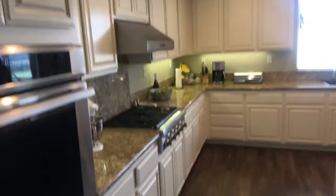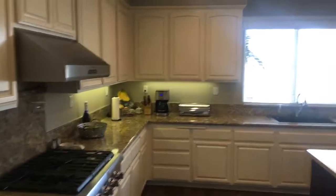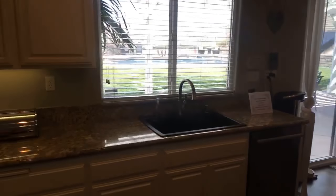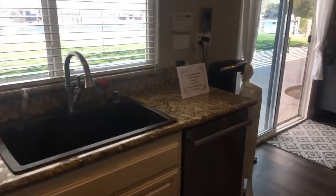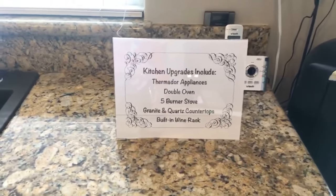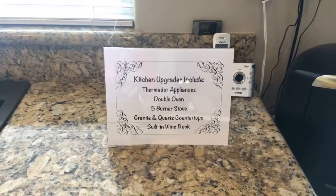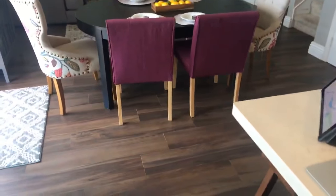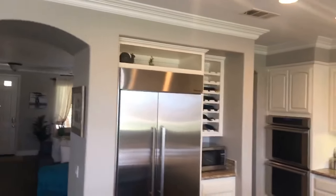White cabinets, and there's all the kitchen upgrades. Beautiful, beautiful living room. Follow the crown molding all the way through the house.